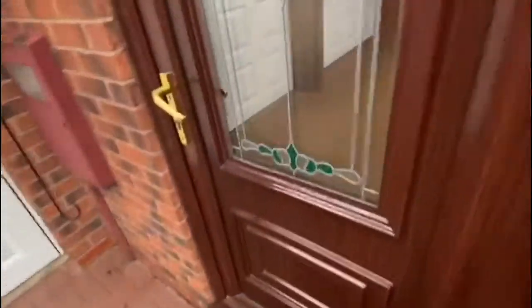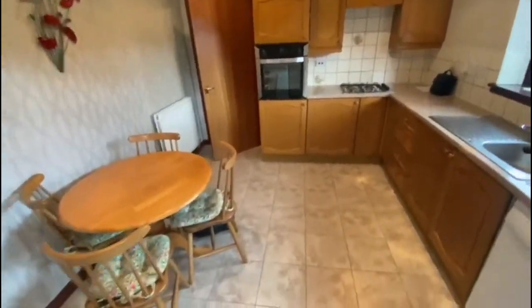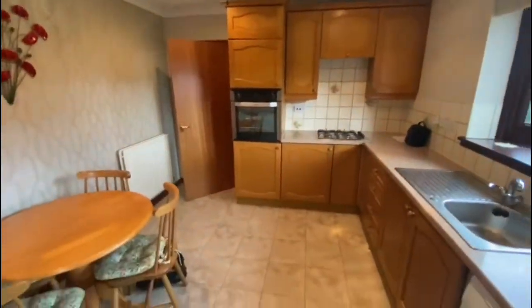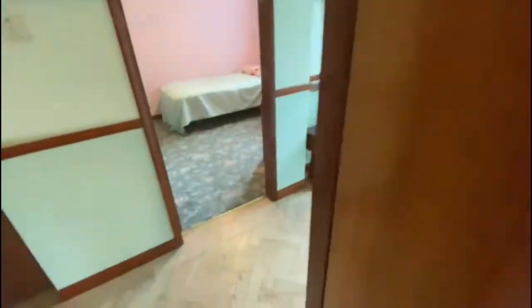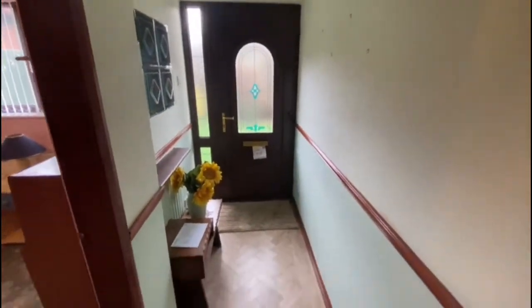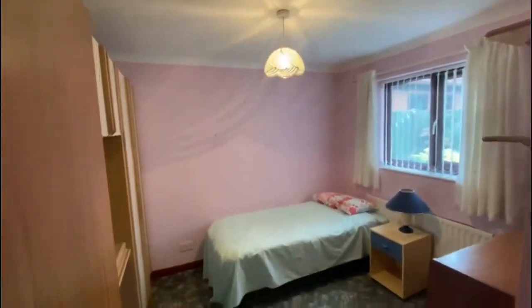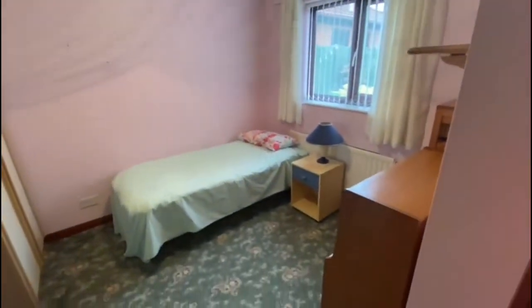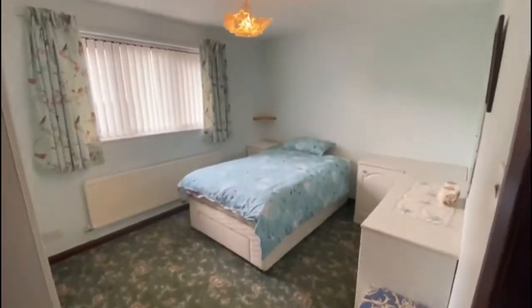The side door takes you straight into the kitchen. You've got two bedrooms — they're both double bedrooms. Bedroom two is at the front with wardrobes there. The bedrooms need a little bit of updating but they are good sizes, and there's a built-in wardrobe as well.